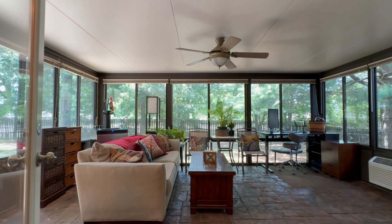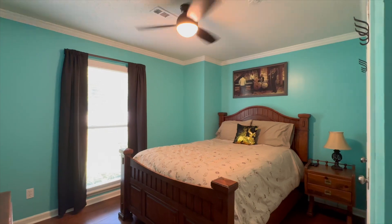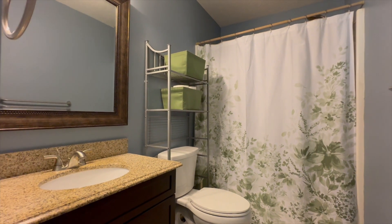Off of the living room is a dreamy sunroom, the perfect flex space. The bedroom wing features more beautiful hardwood floors and two well-appointed bathrooms.